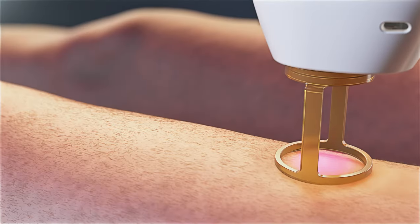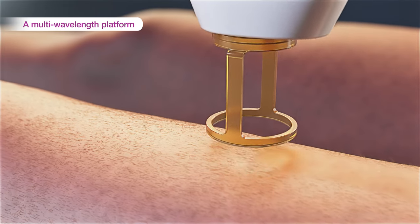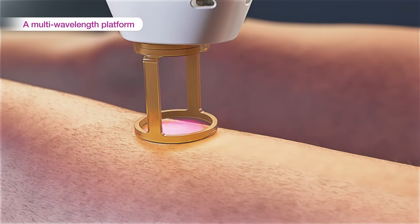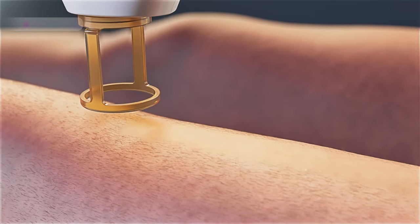With a larger spot, higher fluences, and shorter pulse durations, the Gentlemax Pro Plus offers an ultra-fast treatment — proven, consistent performance with excellent results.